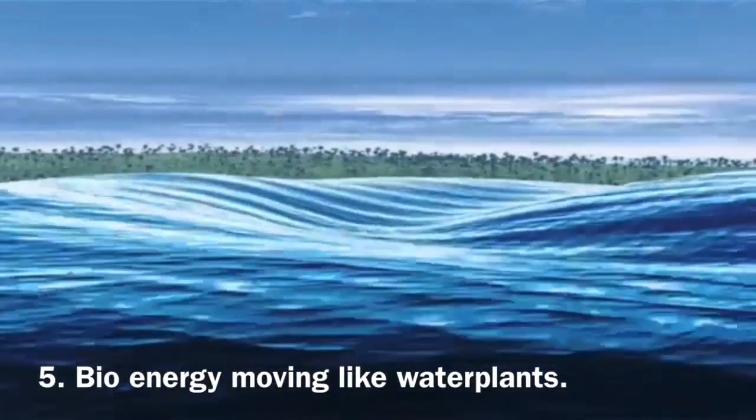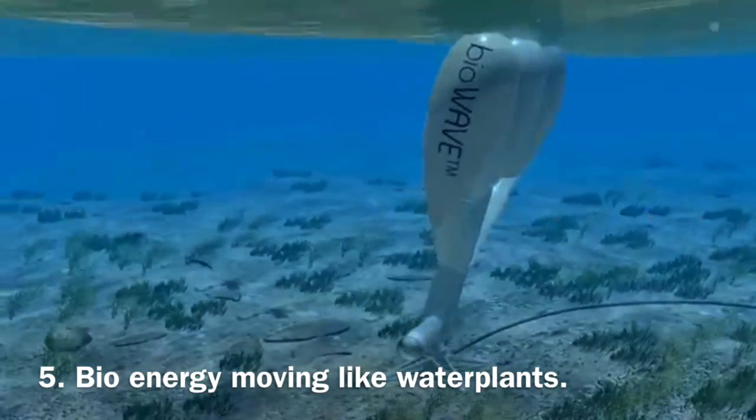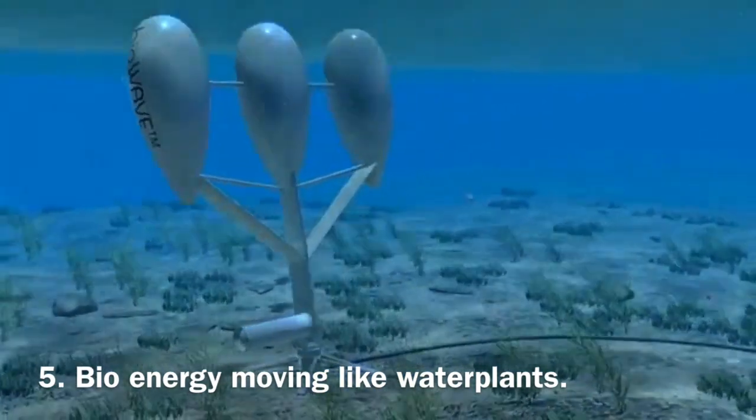The Biowave ocean wave energy system is designed to sway with the movement of the ocean. The blades capture the force of the waves, and the electricity is delivered to onshore consumers by a subsea cable.